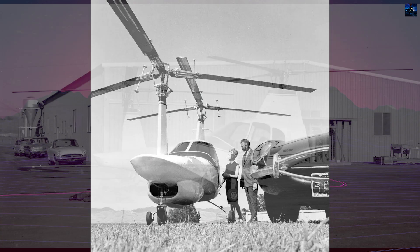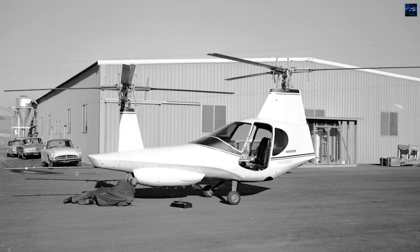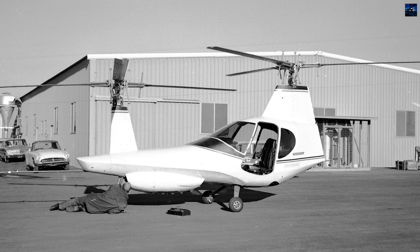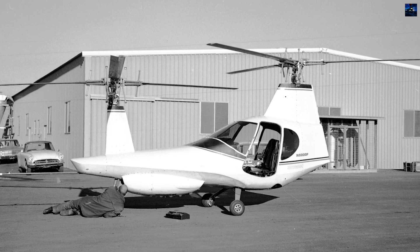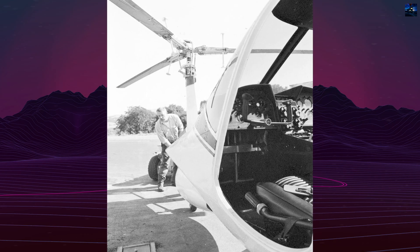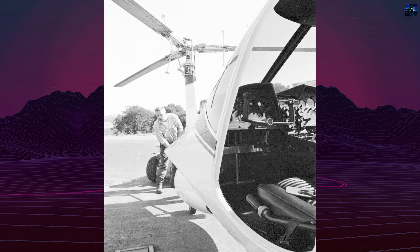The Beta 200A prototype, N5000F, first flew on May 26, 1966. Powered by a 210-horsepower Continental IO-360E engine, it featured innovative controls, including a fixed-wing-style control wheel.